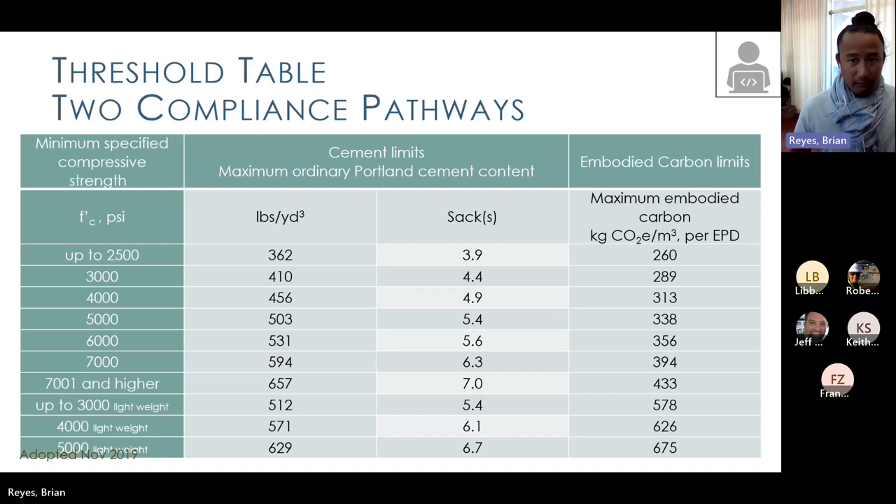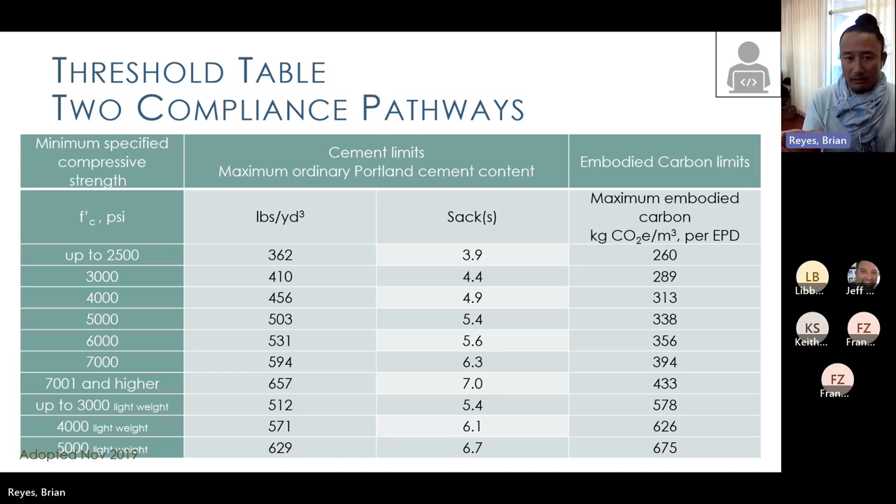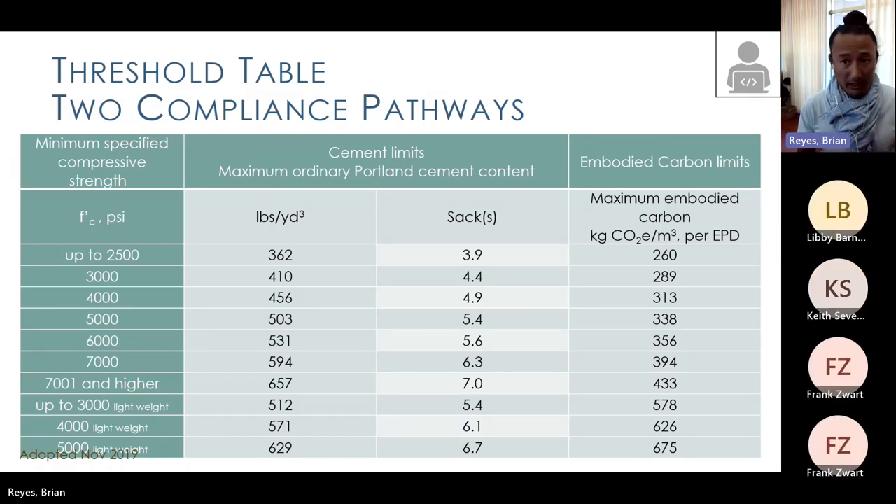Our code is very long, but what it boils down to is a key table. The first column is our minimum specified compressive strengths, and you see the range there. Then you see the cement limits corresponding to that — we established, for ordinary Portland cement, certain cement limits at each compressive strength. We also have embodied carbon limits via an environmental product declaration, or EPD. So there are two compliance pathways: cement limits, and embodied carbon limits.